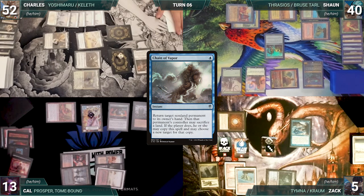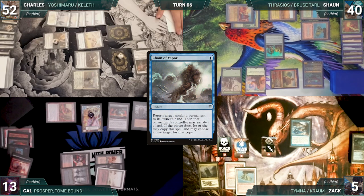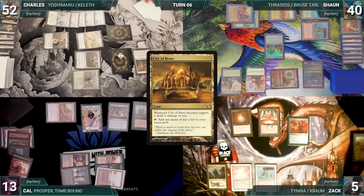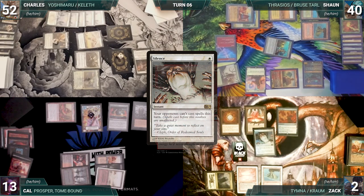Dress Down bounces. Zach sacrifices the land, continues the chain targeting his Mana Vault. He floats mana from his rocks, then Mana Vault bounces. He sacrifices the land, copies the chain, bounces Mox Diamond, and then decides to stop. Zach recasts Dress Down — it enters and he draws a card. He recasts Mana Vault, recasts Mox Diamond discarding City of Brass, and casts Silence. In response, Sean casts Lightning Bolt targeting Zach. Zach takes three and Silence resolves.